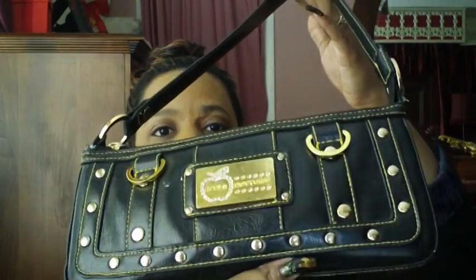The purse that I'm carrying today — I'm just going to carry this little black Apple Bottom purse. It's black and gold. You've seen it once before. That's what it looks like.